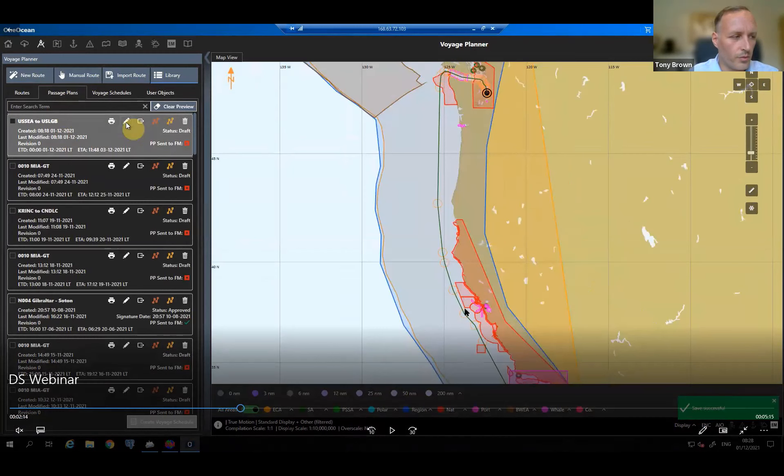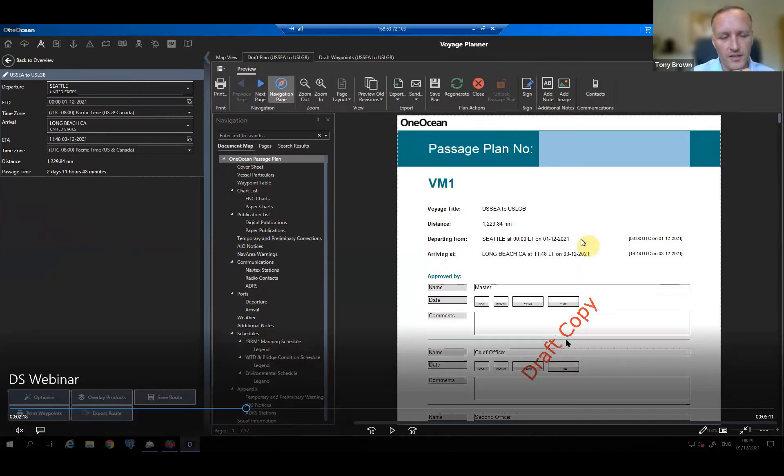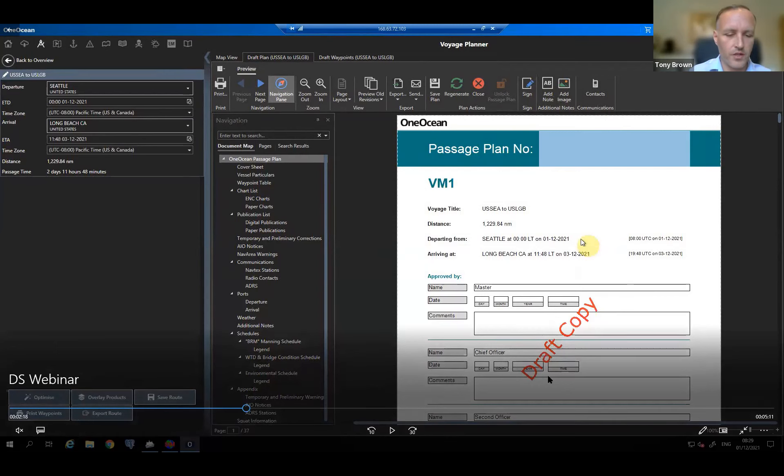Now that we've created a route that avoids the environmental areas we didn't want to enter, we build a digital passage plan document. The passage plan document is built automatically by the system and meets all requirements of IMO, UKHO, and OCIMF — adhering to all passage planning guidelines. This new version requires the sign-off process to be done digitally. Every user on board has a username and password. The second officer prepares the plan and puts it forward for approval; the chief officer signs off as a second licensed officer, and then the captain signs off. Once the captain signs, the plan is no longer a draft — it becomes the formalized passage plan.